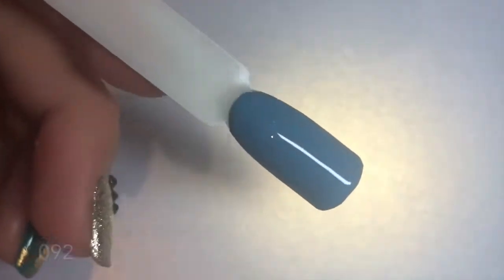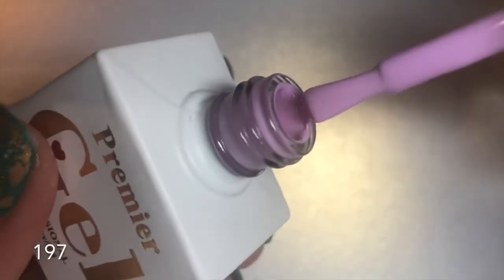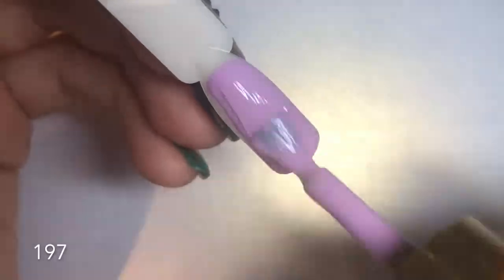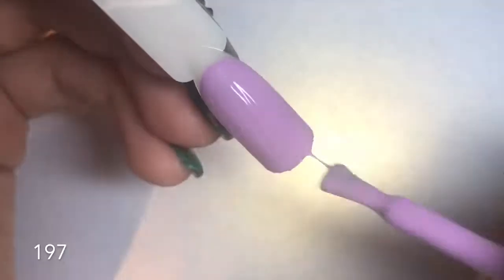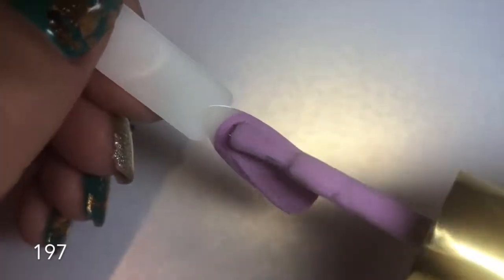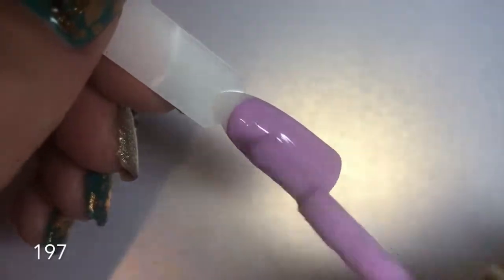The next color is number 197 — a beautiful lilac pink. On the website it does look more pink, so just be warned it is more of a lilac, cool-toned pink color. It is beautiful and again opaque in one coat, but I did two coats.